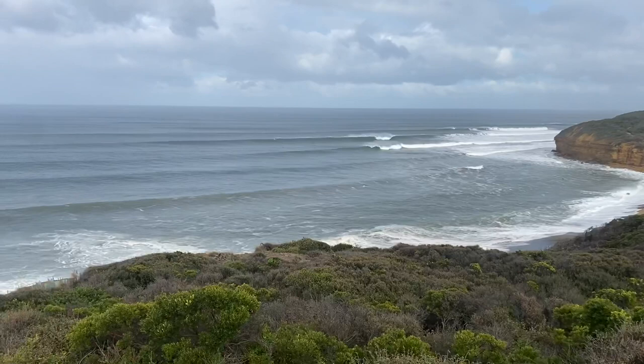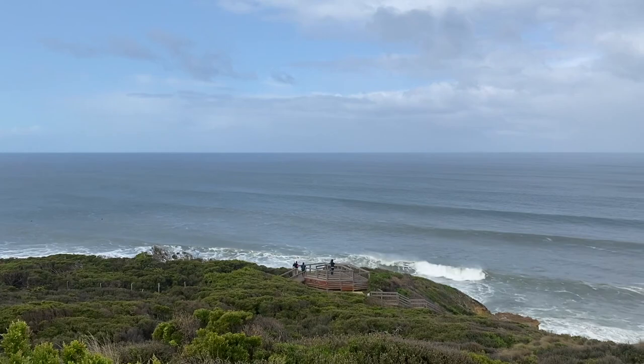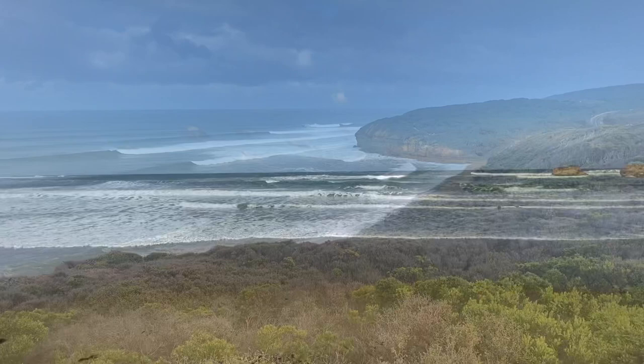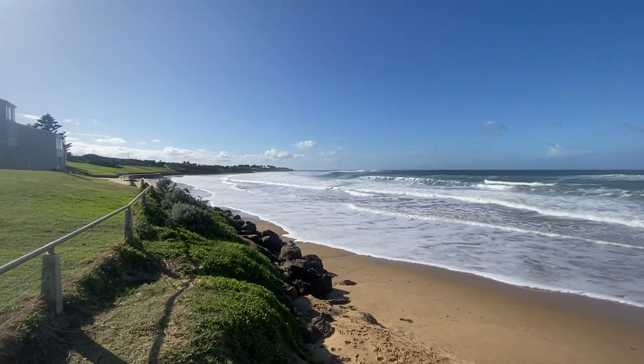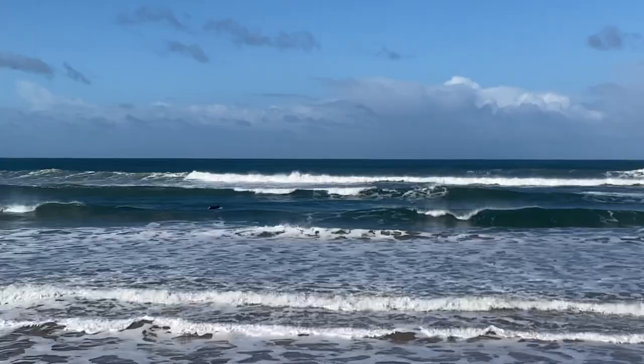Heading out from Torquay, the first real spot worth mentioning is Bells Beach — a beautiful coastal area, and once again iconic. I'm sure you've heard it mentioned countless times in the surfing community. I however happen to believe it is way too cold in Southern Victoria this time of year for surfing, so there's not a chance you'll be catching me in the water. Unsurprisingly there were still a few surfers out, and good for them — they're clearly much more acclimatized than me.